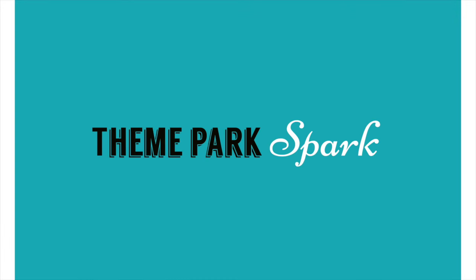Welcome back to Theme Park Spark. Today we're at CityWalk at Universal Studios Hollywood, checking out some of the stores, doing some shopping, and trying some new restaurants.